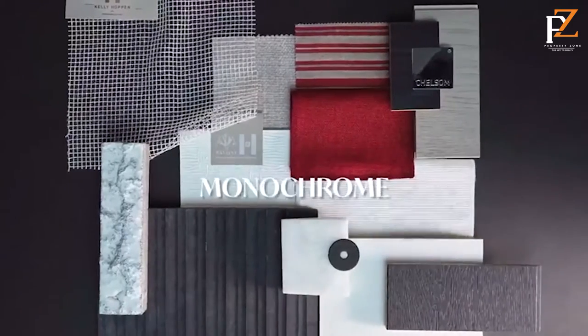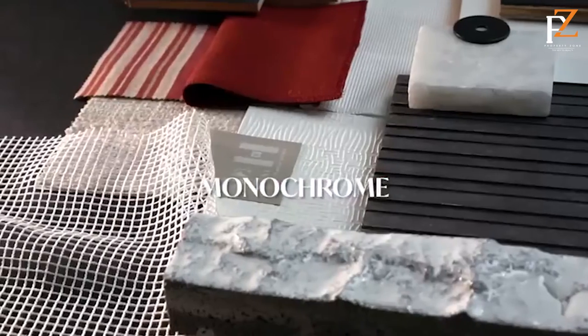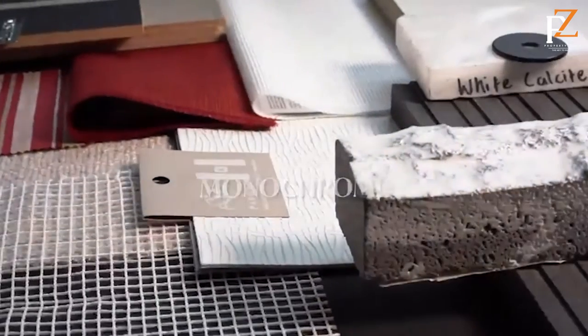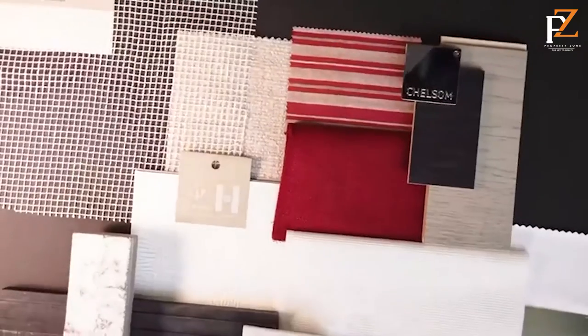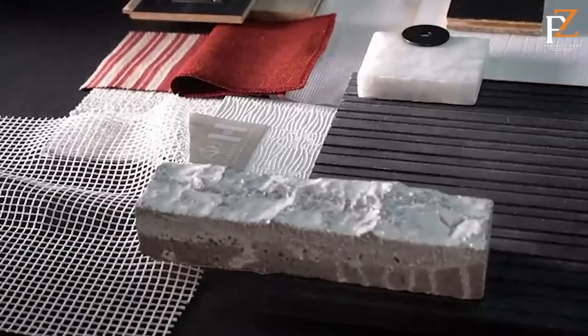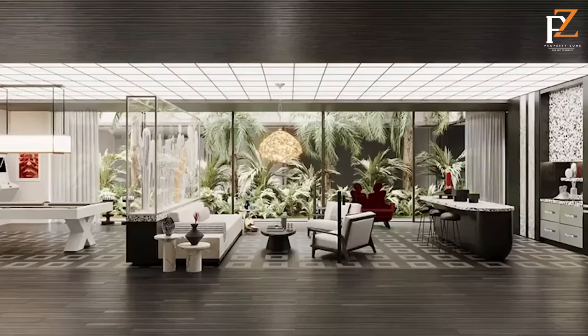It's monochrome, it's graphic, it's cosmopolitan — a striking contrast of black and white with pops of Marilyn Monroe red, using linens to ground it, wonderful ceramics, very highly glossed, and stones that have texture and then opulent marbles.